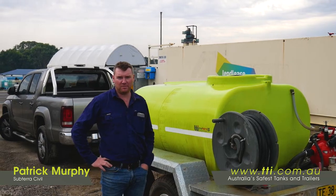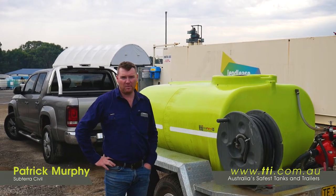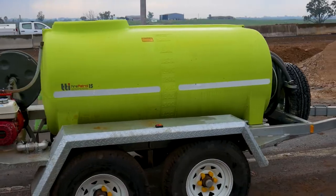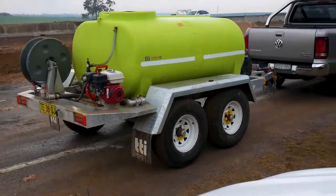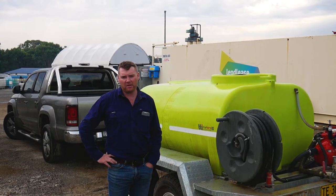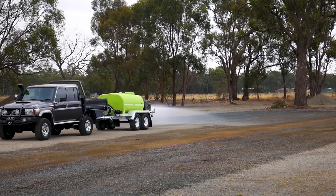Hi guys, I'm Patrick from Subterra Civil. We were in the market for a water trailer a couple of years ago and we came across TTI. We needed it to wet up some of our materials on site. We're a pipeline company and we needed to mix water with our materials.